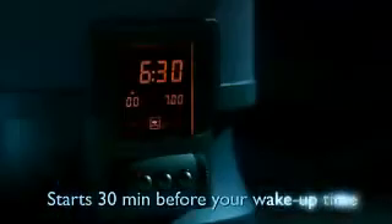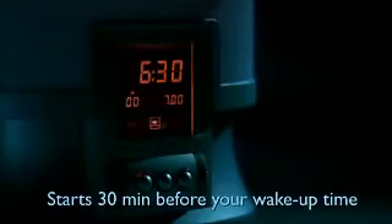The Wake Up Light starts producing light half an hour before your set wake up time. During this half hour, the light brightens at an optimum rate. The light falls on your eyes, sending your brain a message to increase the production of cortisol, the energy hormone.